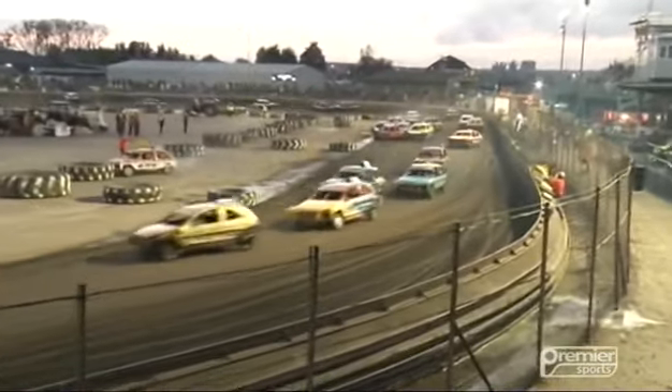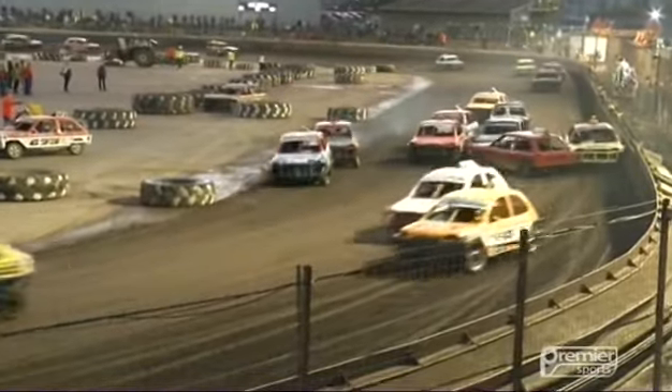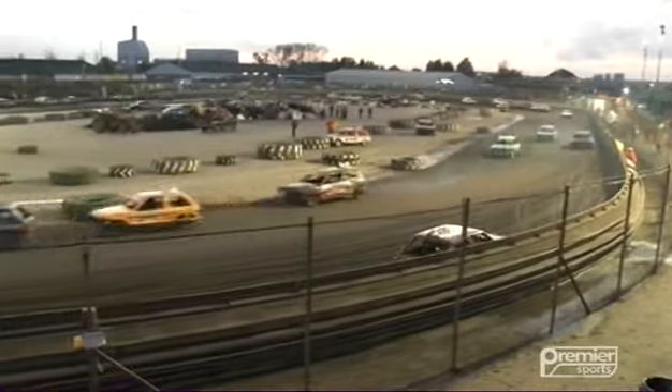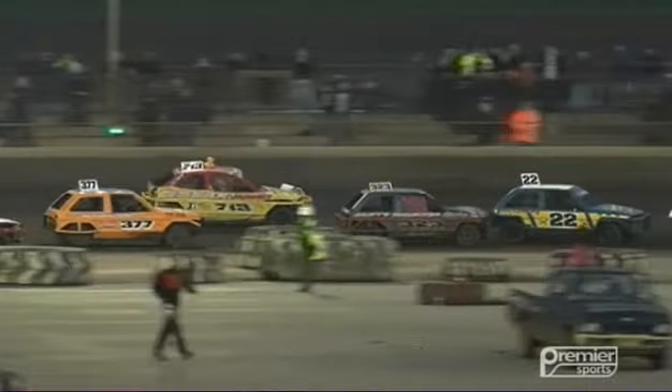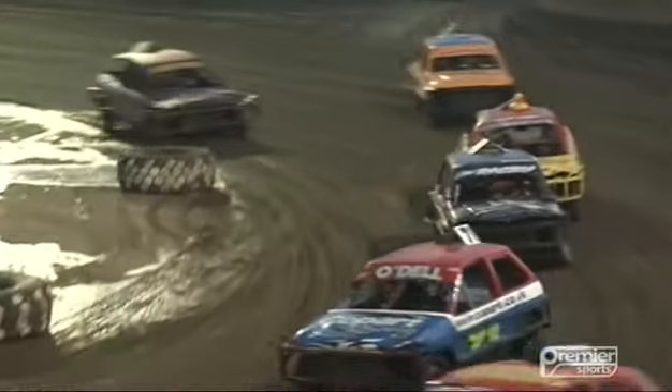We'll try and pick out a leader as best we can in a moment. There are more cars in a rugby scrum going down the home straight. Kevin Sheen in 400 is facing the wrong way — that's taken out 713 of Ian Beaumont. There is Beaumont, the yellow car with the plastic duck on the roof as his mascot. Number 22, Ian Cowan, gets spun out by 323 of Sam Rigby, who started dead last on the grid.